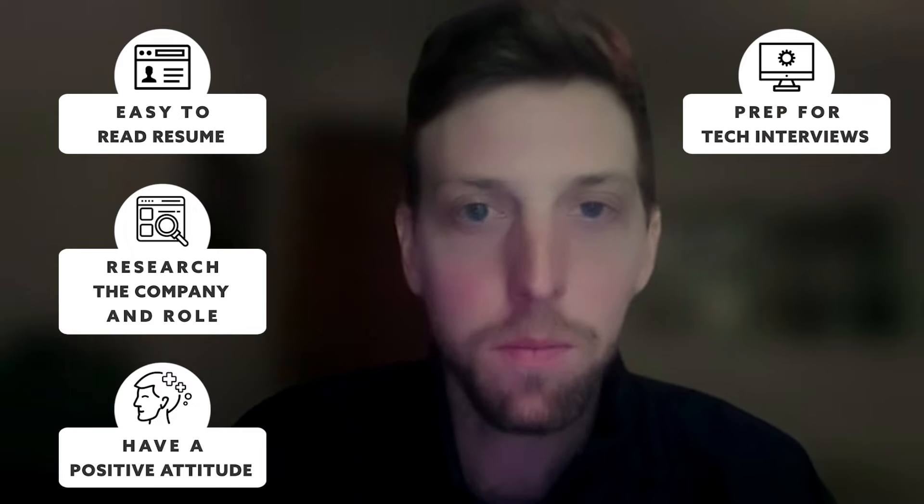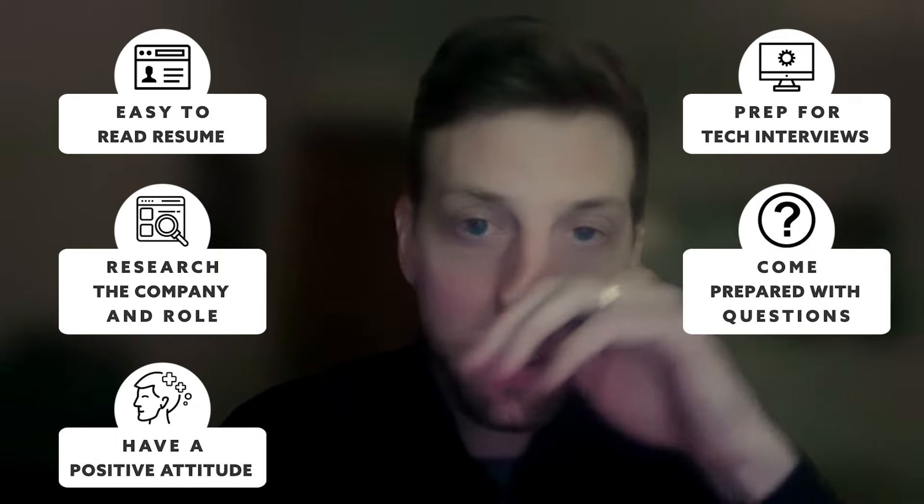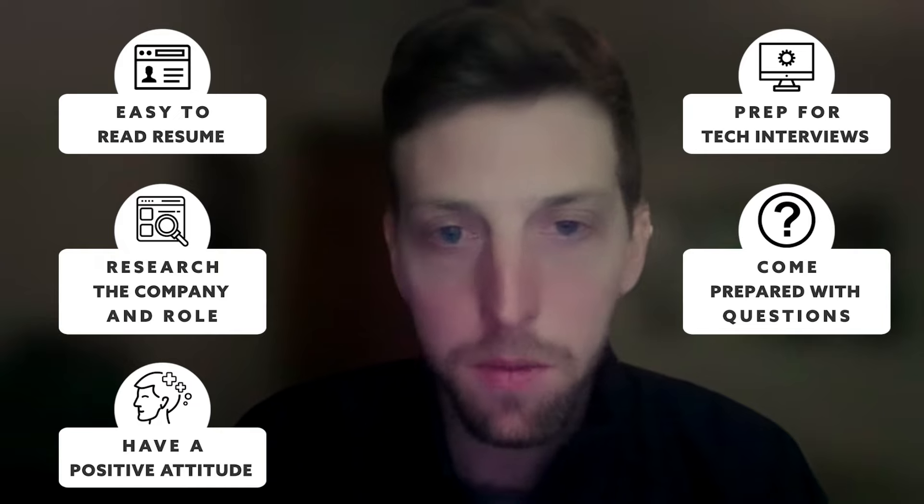First, definitely have an easy-to-read resume. Do research about the company and the role ahead of the first conversation. Definitely have a positive attitude. Always prep for your technical interviews to brush up. Make sure you're up to date on your best skills. Come prepared with questions to better understand the team position and how you can make an impact for the technical team members.